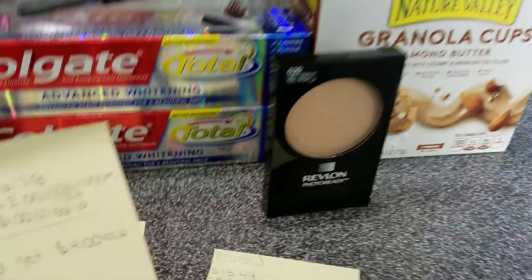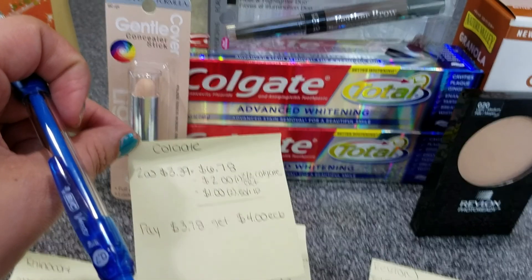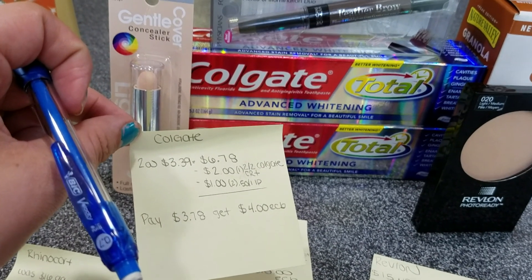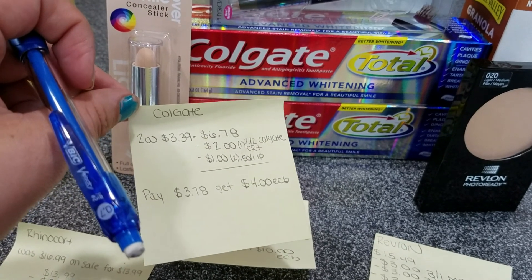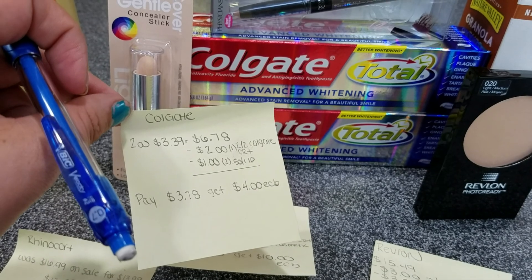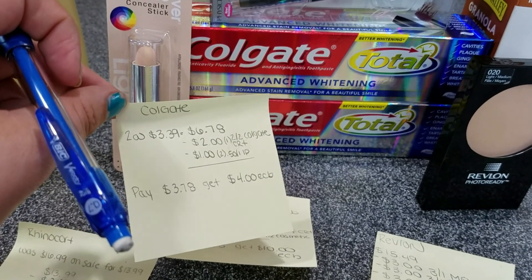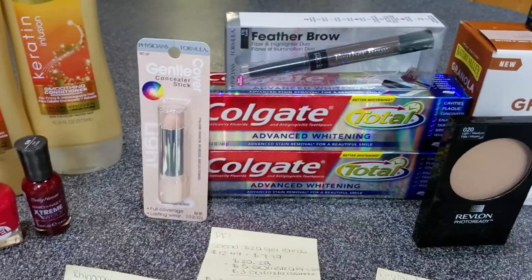The Colgate was two for $3.39 each, so $6.78 for both. I had a $2 off two Colgate cert and two 50-cent off one IPs, so I paid $3.78. I got back $4 in Extra Care Bucks — $2 per one — and the limit was two, otherwise I would have bought a ton of them.